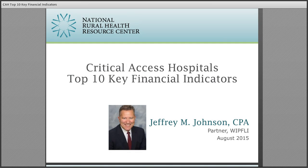Our national healthcare practice provides services to hospitals, health systems, senior living facilities, and medical practices by providing innovative solutions to demanding healthcare issues.